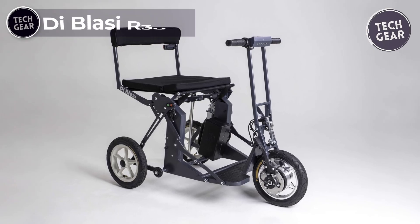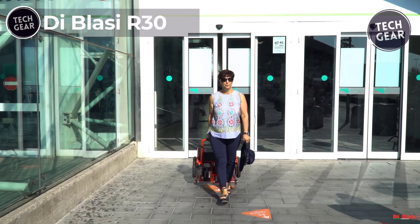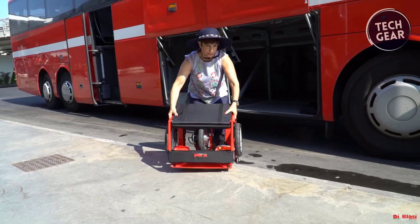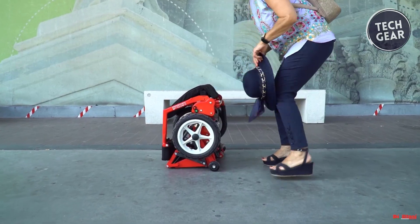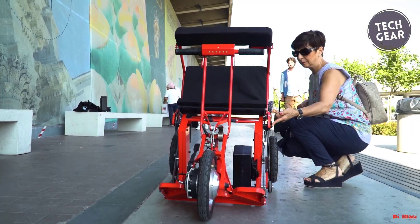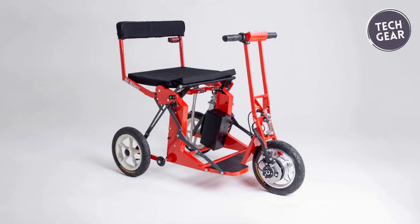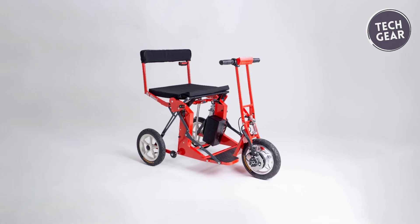The De Blasi R30 is a game-changer in portable mobility, boasting an innovative automatic folding design that transforms it into a suitcase-sized compact with the press of a button. Unfolding is just as easy, making it ready to ride in seconds. This scooter's high ground clearance, low center of gravity, and oversized wheels provide a stable ride on rough terrain, while its powerful motor handles up to an 11-degree incline effortlessly. Weighing only 24.6 kg, its lightweight lithium battery ensures reliable performance.